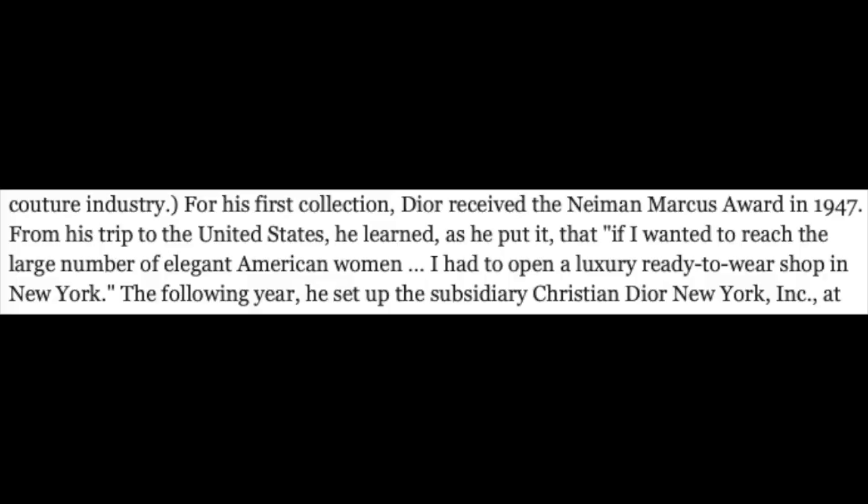A relevant side note: that same year in 1947, his younger sister Catherine joined the French Resistance, which resulted in her capture and imprisonment in the Ravensbrück concentration camp. So in 1947, he named his first fragrance Miss Dior as a tribute to her. Dior went on to receive the Neiman Marcus Award also in 1947, and after his trip to the United States he quickly realized that to reach the large number of elegant American women, he would have to open a luxury ready-to-wear shop in New York. Thus, Christian Dior New York Incorporated was born.